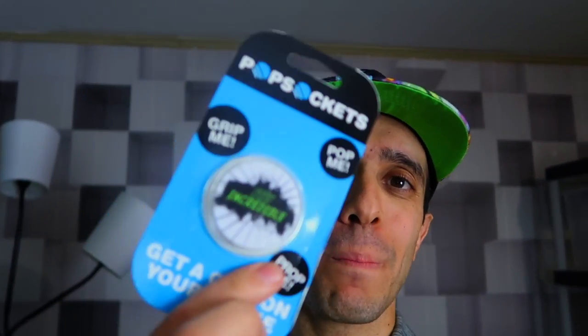Before we do anything, I want you guys to subscribe — hit subscribe to this channel if you're not subscribed yet. I would greatly appreciate it. I'm going to do a giveaway right now: a Stay Incredible fidget spinner — it's a toy that spins around — and a Stay Incredible pop socket.